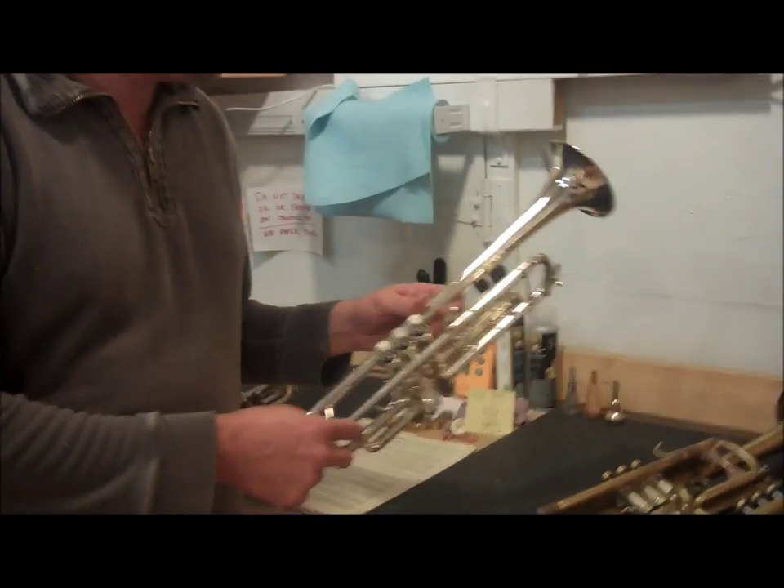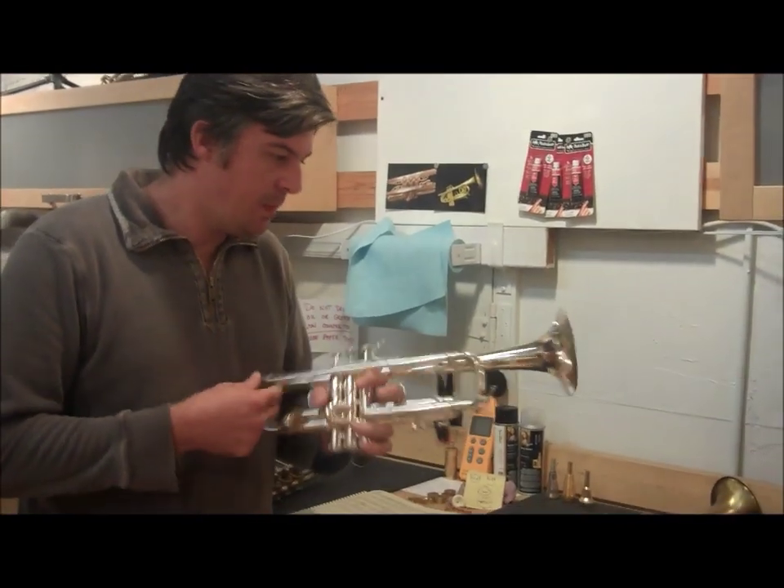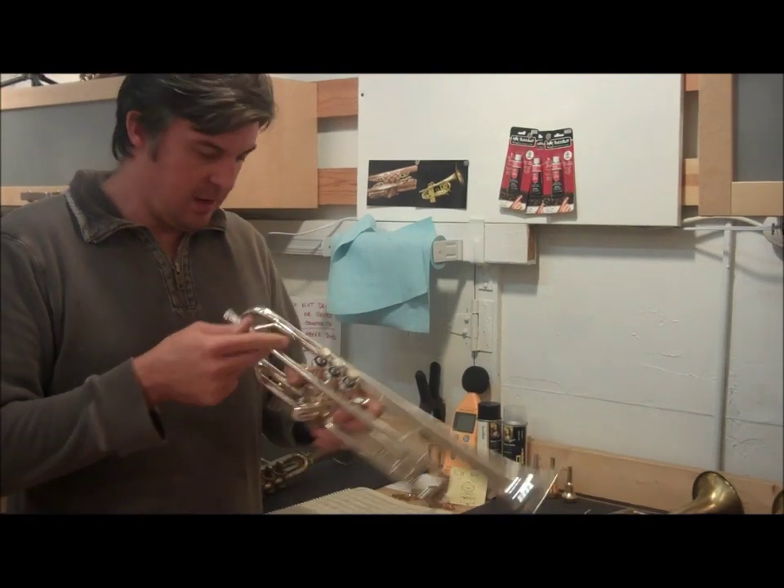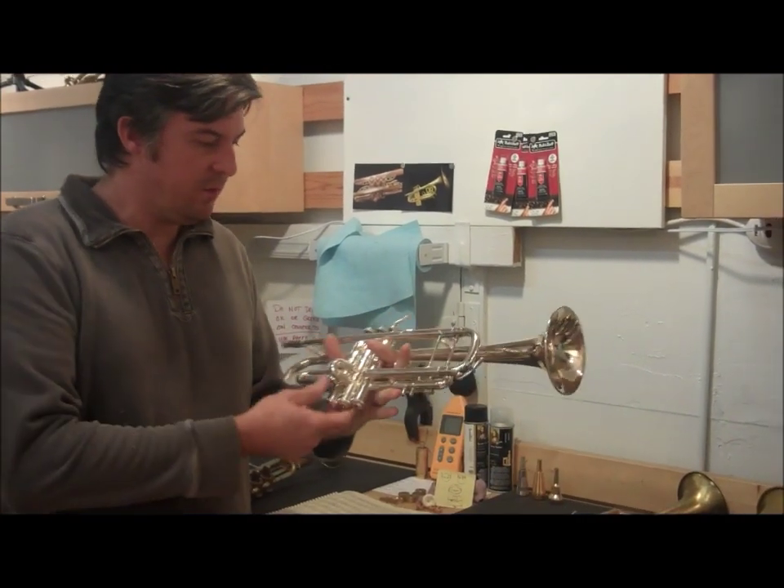The very first one we have here is a Bach Stradivarius, and this is a model 43. It looks like a standard weight, and I will play that for you here in a few minutes.